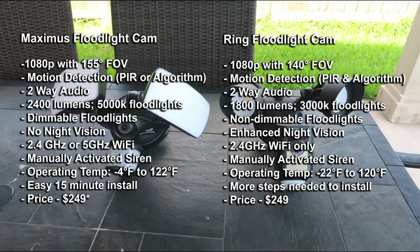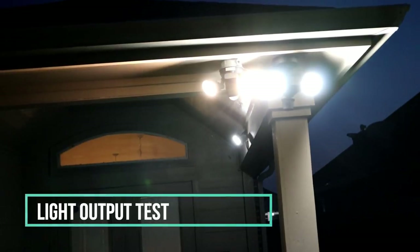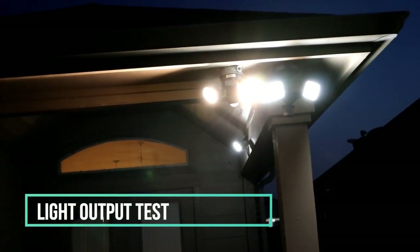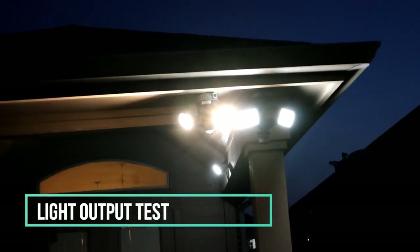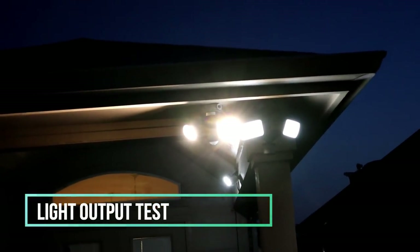As for the floodlights, the Maximus outputs 2,400 lumens at a 5,000 Kelvin color temperature, while the Ring has 1,800 lumens at 3,000 Kelvin. The 1,800 lumens is bright enough, and color temperature is a matter of preference, but I wish Ring would offer a 5,000K option. The Maximus floodlights are also dimmable from the app, which the Ring does not support.